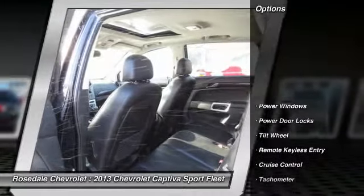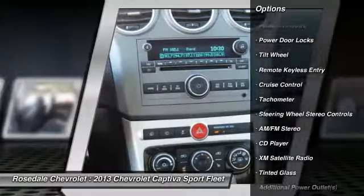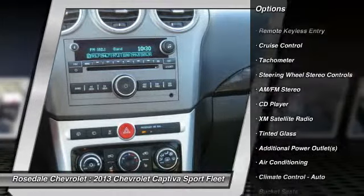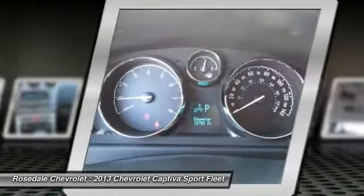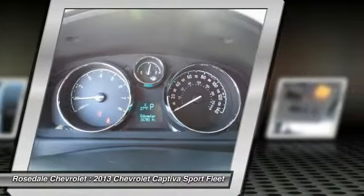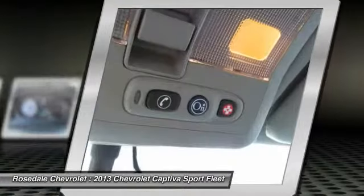Here are some of this vehicle's great options: anti-lock braking system, XM satellite radio, power steering, alloy wheels, front air conditioning, HomeLink garage door opener, cruise control, center armrest, front wheel drive, and automatic climate control.